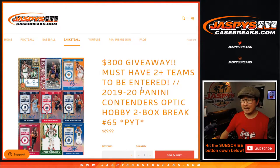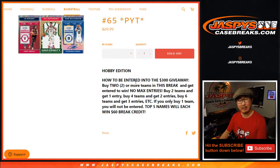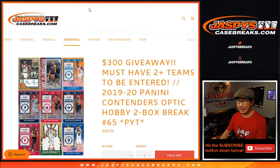Hi everyone, Joe for Jaspi's CaseBreaks.com. Happy Saturday. Coming at you with our last two boxes of 2019-2020 Panini Contenders Optic Basketball, at least for now. I didn't see any more — maybe we have another case in there, I'll check. A little bit of break credit being given away at the end.